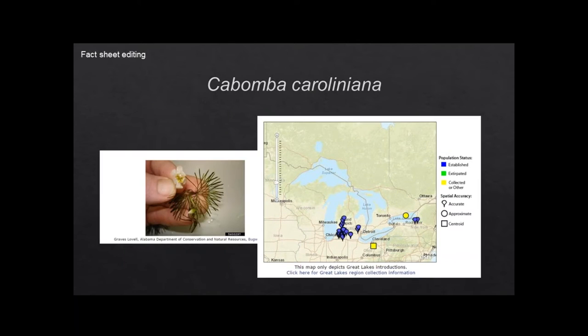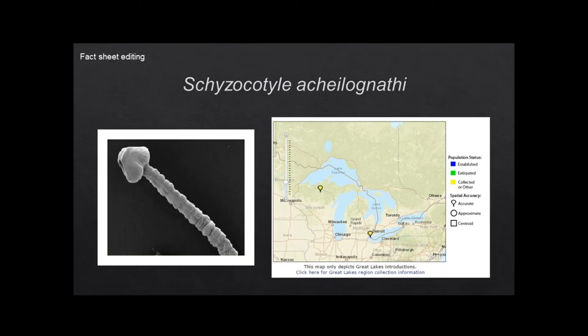I'm also currently working on updating the fact sheet for Cabomba caroliniana, as well as Schyzocotyle acheilognathi — the Asian tapeworm. It was previously known as Bothriocephalus, and it got a genus name change, so I'm updating that one as well right now.